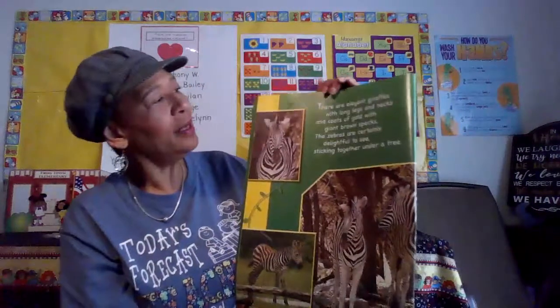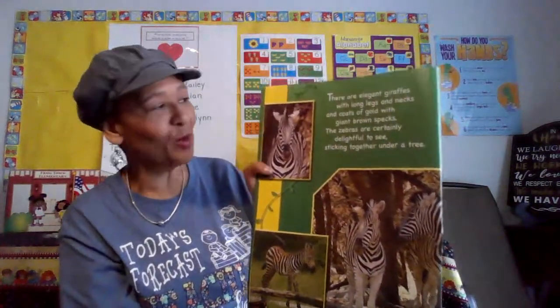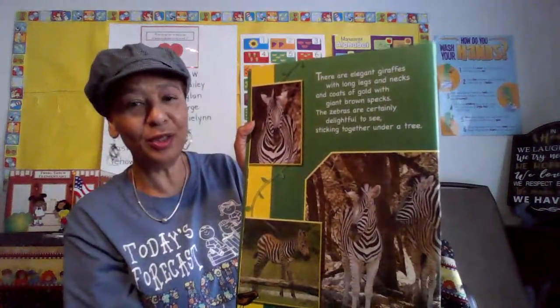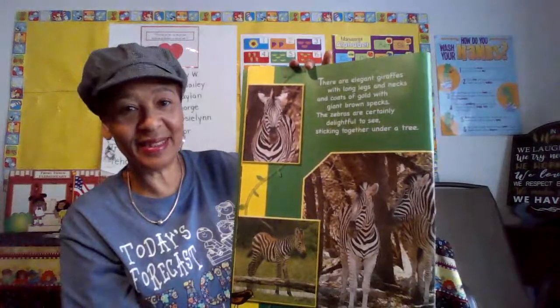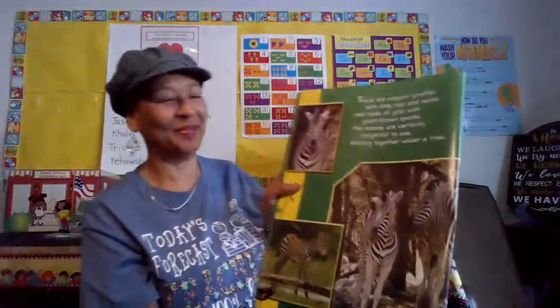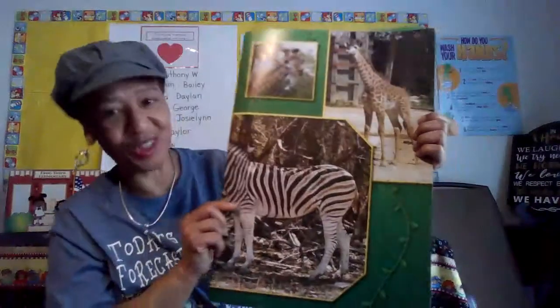There are elegant giraffes with long legs and necks and coats of gold with giant brown specks. The zebras are certainly delightful to see, sticking together under a tree. Remember, our letter that we're learning about is Z. Z is for zebra! There's the long-necked giraffe.